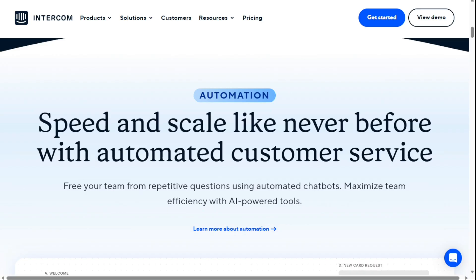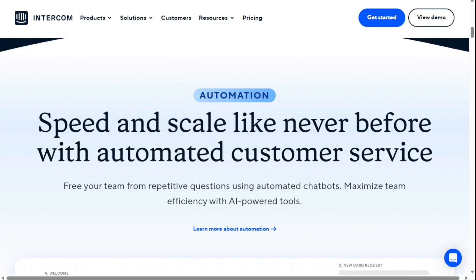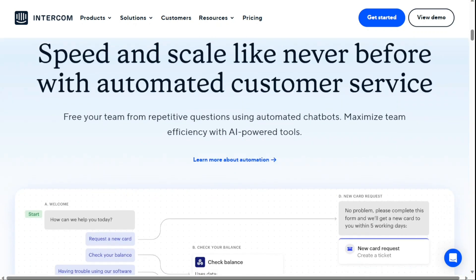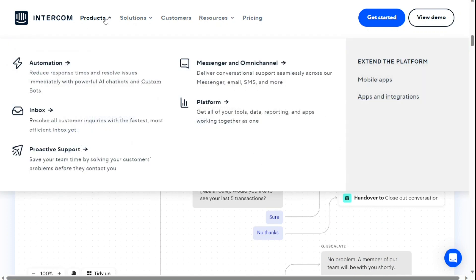Next, let's talk about Intercom, another wonderful Zendesk alternative. The customer messaging platform places focus on enabling companies to build genuine relationships with clients through each stage of the sales funnel. Using Intercom, users can communicate with clients via email, live chat, push notifications and in-app messaging. These options enable companies large and small to reach the right people on every platform at the right moment. Another great Intercom feature is that it allows users to create comprehensive knowledge bases, so clients can easily and quickly find answers to complex and simple questions without needing to speak with a customer service representative.